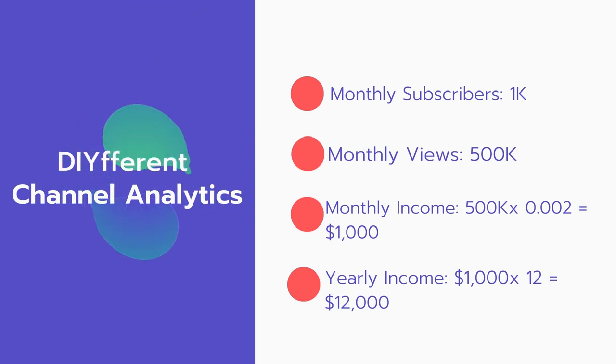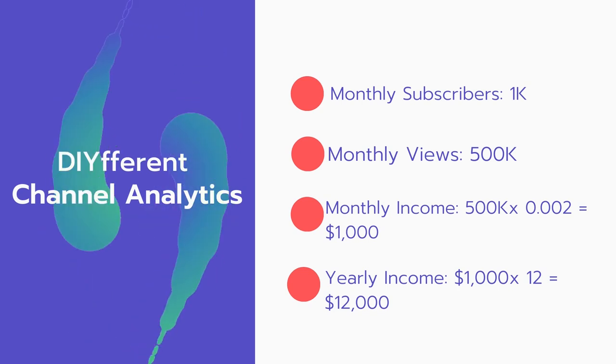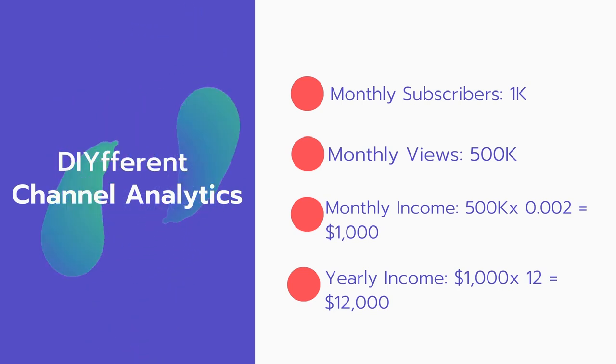And now for the income. The monthly income will be 500,000 views multiplied by 0.002 equals 1,000 dollars every month. And for the yearly income: 1,000 multiplied by 12 equals 12,000 dollars.